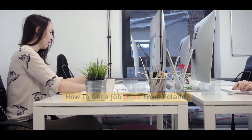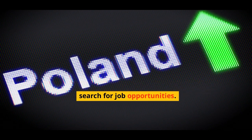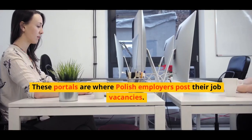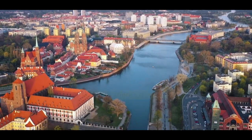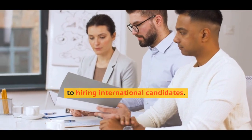How to get a job offer from Poland: The first step in your journey to work in Poland is to search for job opportunities. You can start by looking for jobs online through various job portals in Poland. These portals are where Polish employers post their job vacancies. However, there's a catch — you might not always know if these employers are open to hiring international candidates.